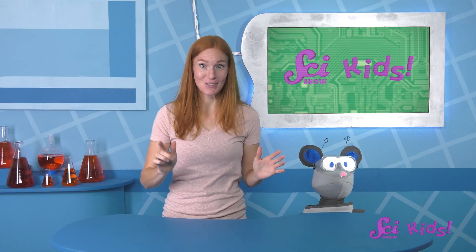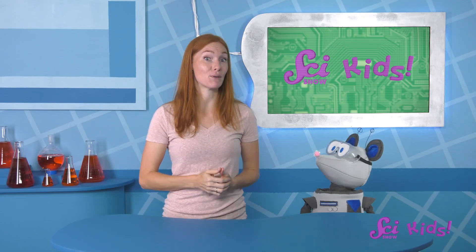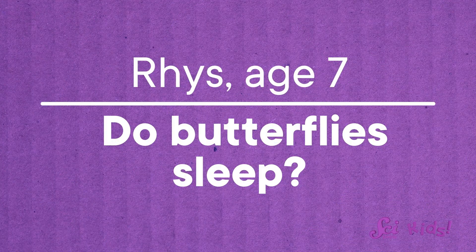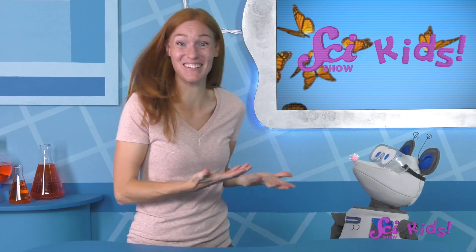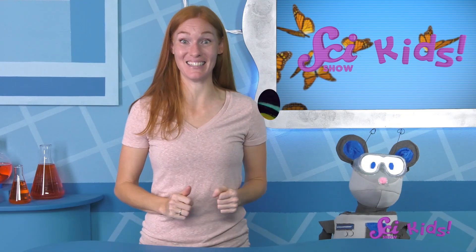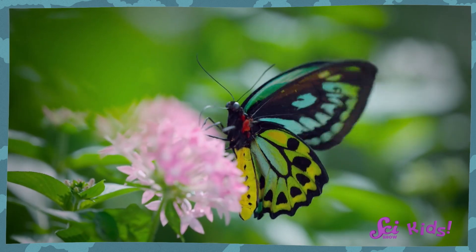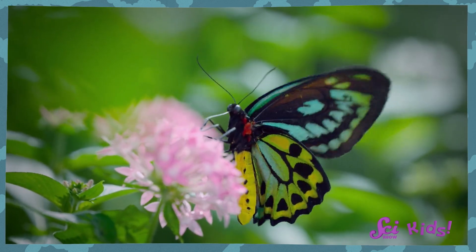That's a great idea! I like to learn all about animals, so maybe I would use a computer to help me study them! That reminds me of this next question. Reese, age 7, asks: Do butterflies sleep? Hi Reese! I really love this question, because do you know what? We don't really know! Scientists who study insects — the group that butterflies are a part of — are still learning about how they sleep.